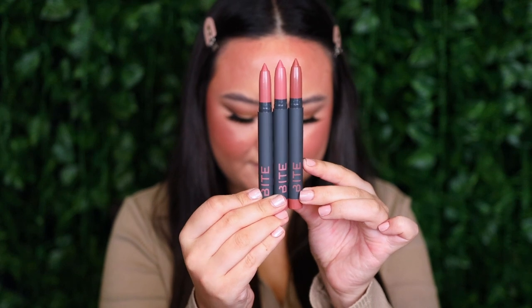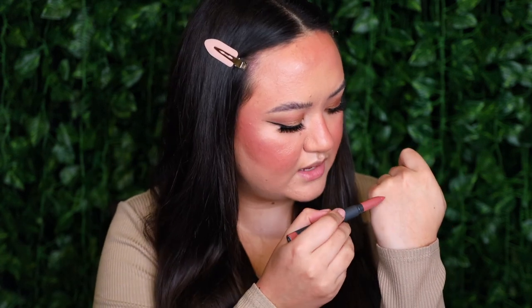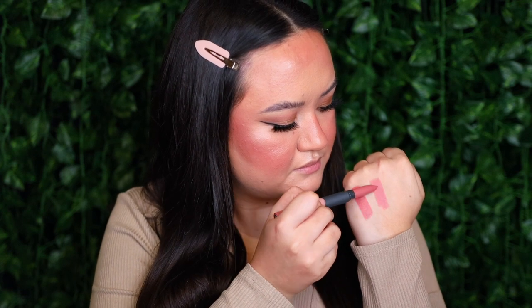Moving on to lips, I've got three different shades of the Bite Beauty Power Move Creamy Matte Lip Crayon Enriched With Wild African Mango Extract: Lecce, Sugarcane, and Amaretto. They come in very similar coloured packaging to the multi sticks but in crayon form — a wind up, wind down component. Swatching them: Lecce, Sugarcane, and Amaretto — they are all so pretty. Today I'm trying a little ombre between the last two, lining and filling the perimeter with Amaretto, then filling in the centre with Sugarcane.